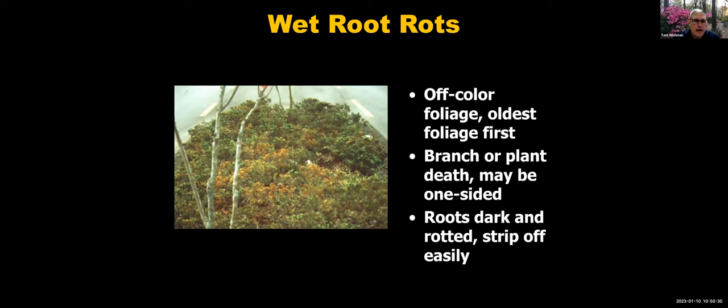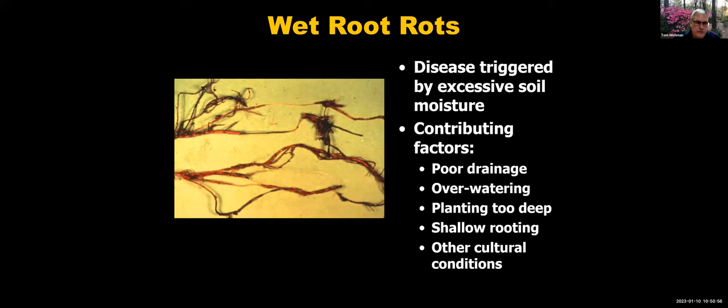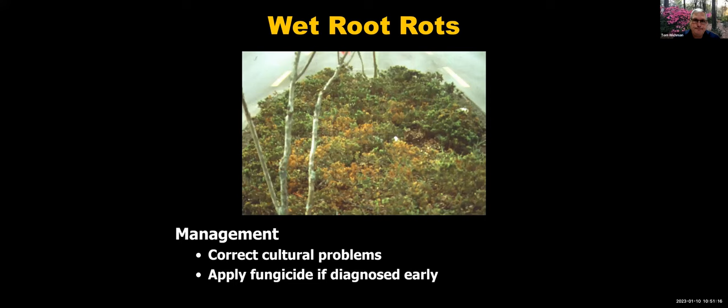Wet root rots on junipers: you'll see off-color foliage mainly on the oldest foliage first, then entire branches or sections may die. The roots will be dark, rotted, and they strip off easily — these are not healthy roots. It's caused by excess soil moisture from poor drainage, overwatering, or planting too deep — many of the same issues we discussed with azaleas. For management, correct the cultural problem first. If diagnosed early, fungicides are available.